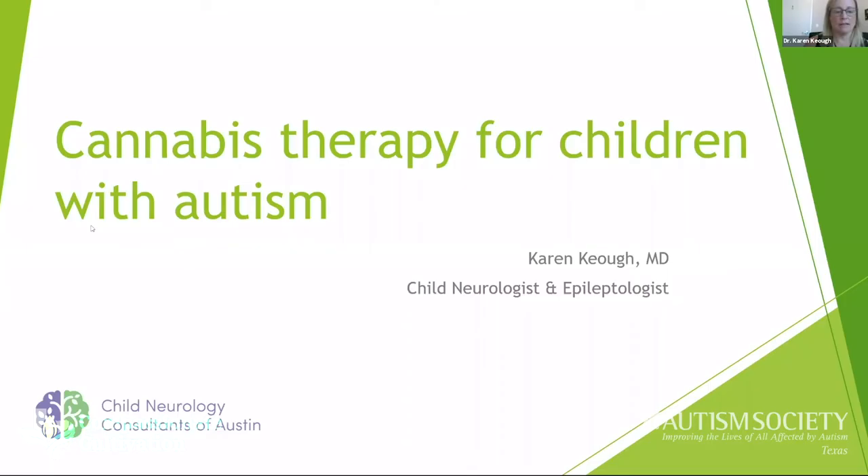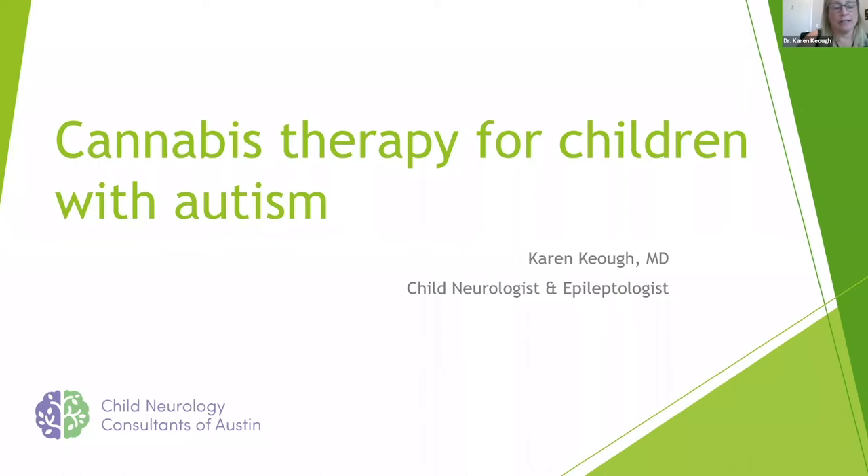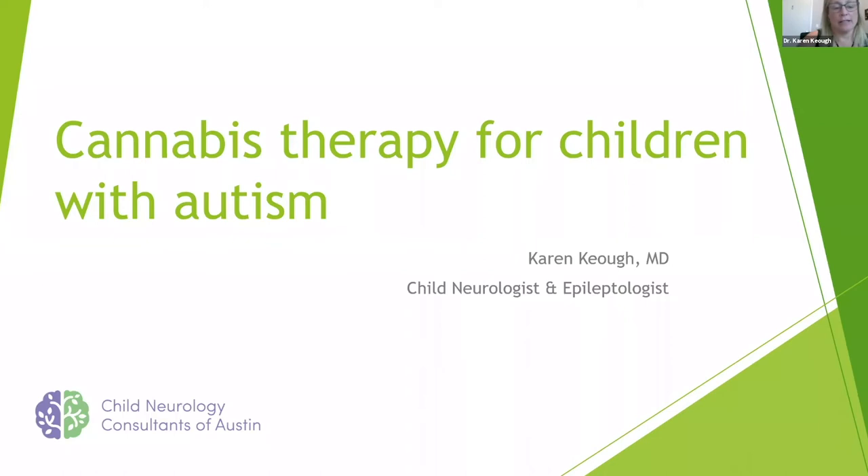Thanks for joining us, and thanks for those of you who might tune in later to see the recorded version of what we're going to present tonight. I'm going to share my screen to show you some slides. So we're going to talk tonight about cannabis therapy for autism and start with some of the basics. This is a diagram of two different chemicals which are the most important medical chemicals in the cannabis plant from what we understand today. There are actually dozens if not hundreds of different chemicals that you can extract from the cannabis plant, but the ones that are studied the most for medical use are CBD, which is pictured on the left, and THC, which is pictured on the right.